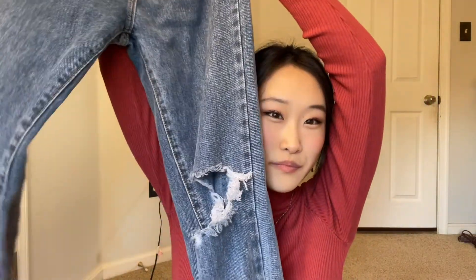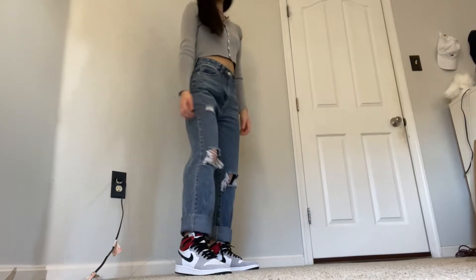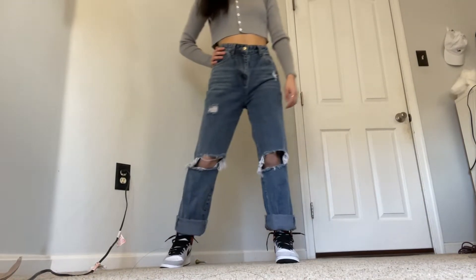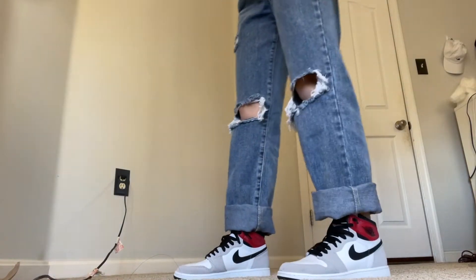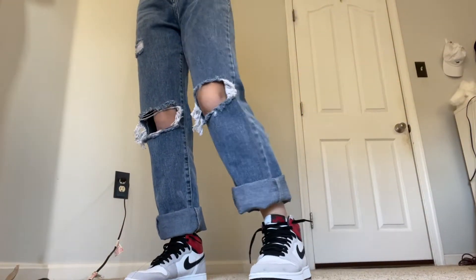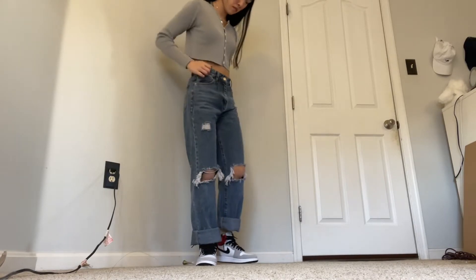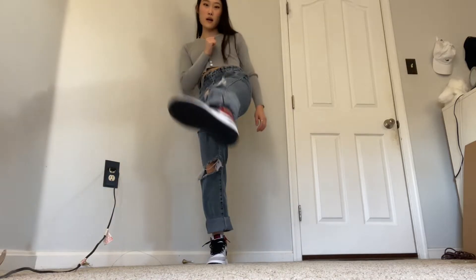These jeans are from Pretty Little Thing — they're dark wash. I saw them on Yuyeon's Instagram and they just looked really pretty on her, and I needed a pair of dark jeans. They fit so well and they run kind of baggy, so I'd suggest sizing down rather than up.